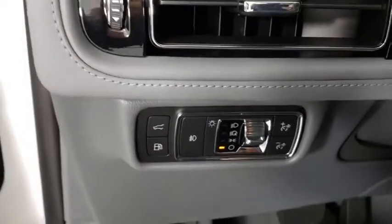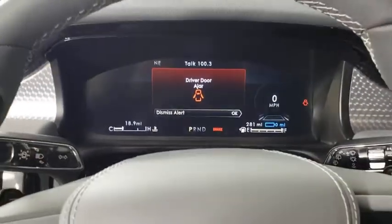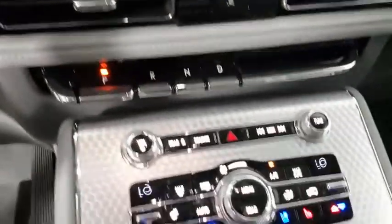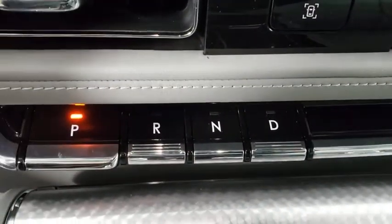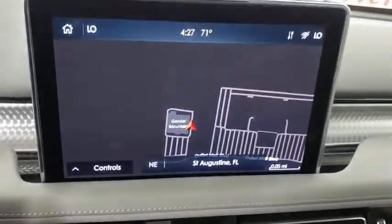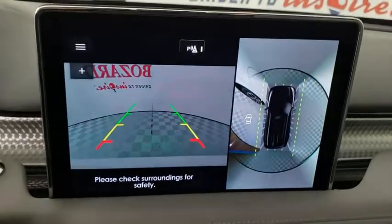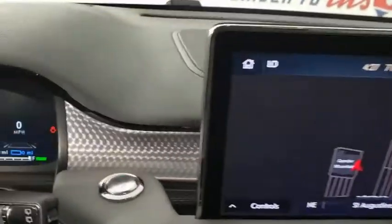Here are some of this vehicle's great options: navigation system, power liftgate, power passenger seat, traction control, dual airbags, power steering, four-wheel disc brakes, active suspension system, universal garage door opener, rear window defroster, power windows, electronic stability control, fog lights, compass, security system, heated front seat, trip computer, heated steering wheel, tachometer.